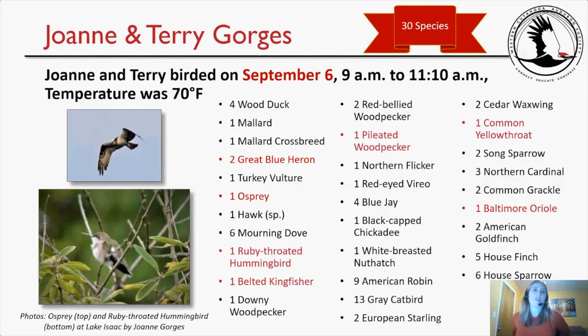Now diving into the submissions. Joanne and Terry Gorgeous found 30 species on their trip, birding on September 6th from 9 a.m. to 11:10 a.m. at 70 degrees. Notable species included two great blue herons — one of the target species — an osprey, ruby-throated hummingbird, belted kingfisher, pileated woodpecker, common yellowthroat (a warbler), and a Baltimore oriole. They submitted photos of the osprey and the hummingbird. Thank you, Joanne and Terry.